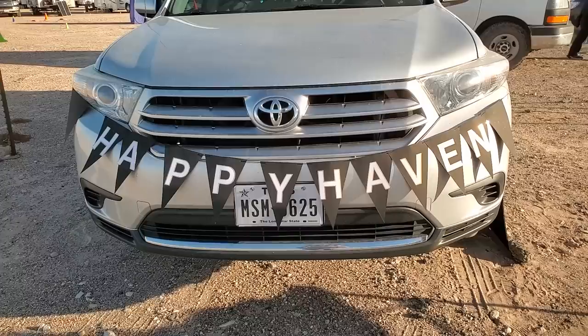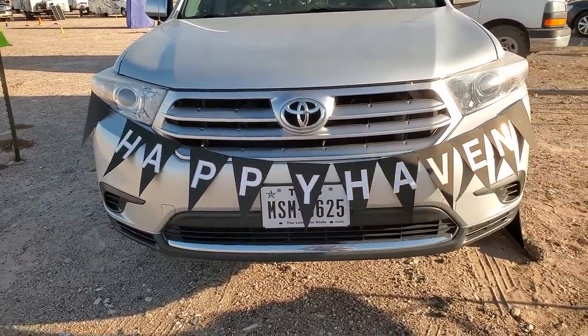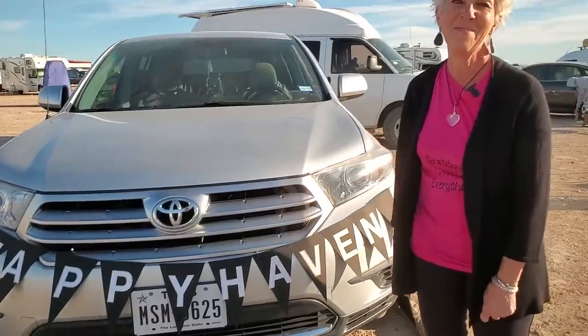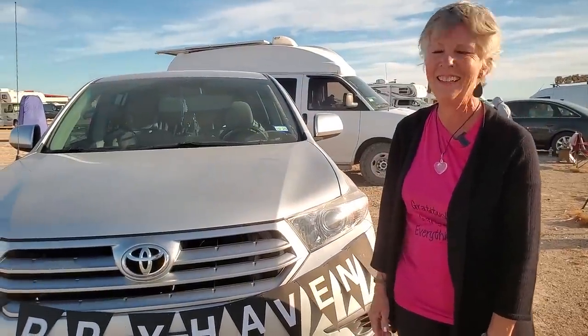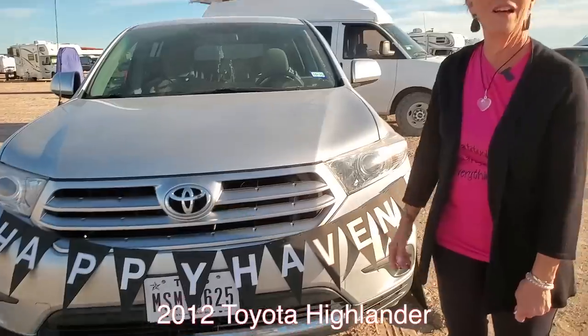Why don't we take a look around at how you set up your SUV? I would love to. This is your Happy Haven and you've even labeled it. Yes — I don't drive down the road with this, but when I'm stationary it's fun. You have a Toyota Highlander that you're living in now — yes, this is a 2012.